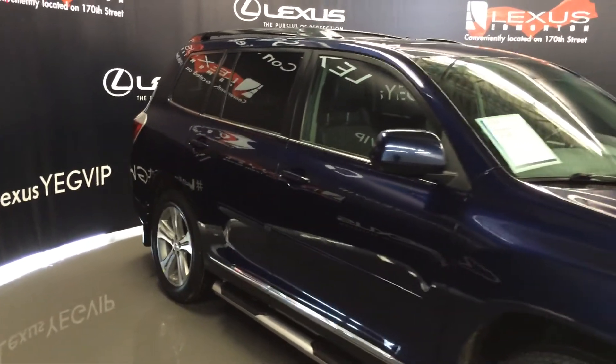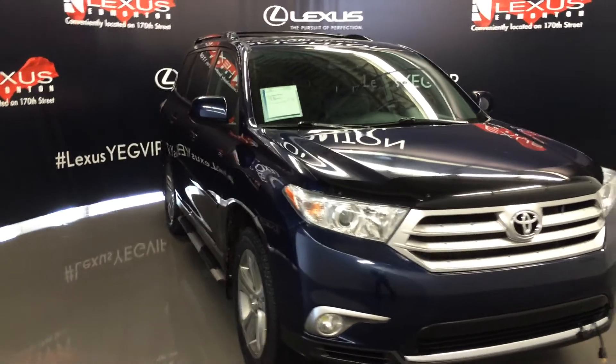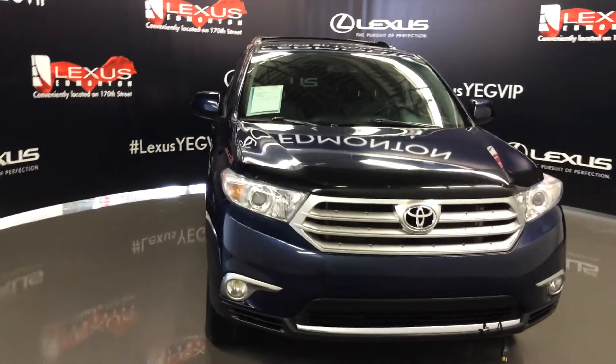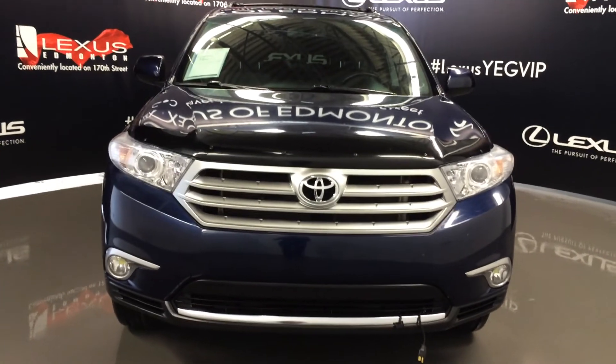Side mirrors can fold shut, fog lights, engine block heater, and so much more. Come on down to Lexus of Edmonton and check out all of our pre-owned inventory.